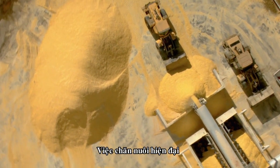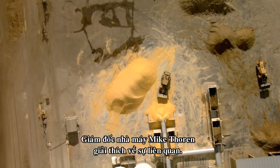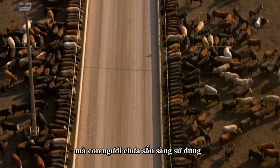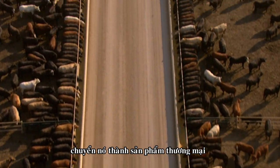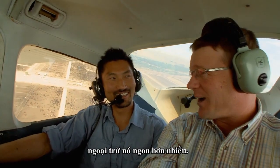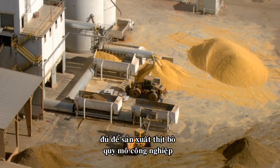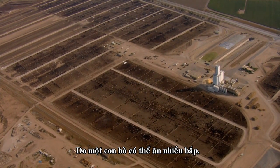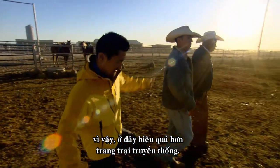The modern feedlot business is really an extension of the corn business. Explaining the connection is facility manager Mike Thorne: "We take grain that wouldn't be very readily consumable by people and transform that into a marketable product in the form of finished beef." So you're basically selling grain, except it tastes a lot better. "That's exactly right." This vast quantity of corn makes it possible to produce beef on an industrial scale, because an animal can be fed more corn — a low-cost source of calories — more efficiently here than on a traditional ranch.